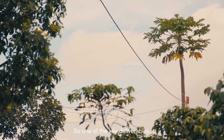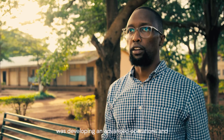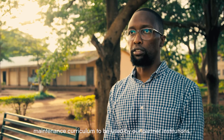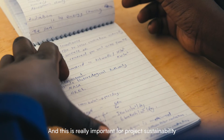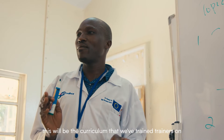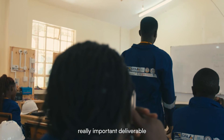One of the key outputs of this project was developing an advanced operations and maintenance curriculum to be used by our partner vocational training institutions. This is really important for project sustainability because once the project wraps up, this will be curriculum that we've trained trainers on, and the trainers are able to train trainees on. So it's a really, really important deliverable.